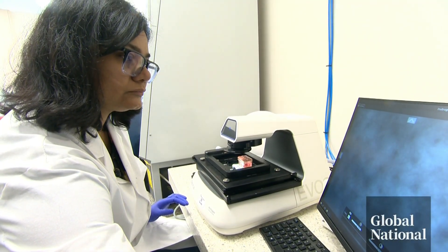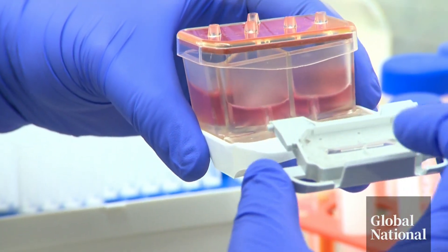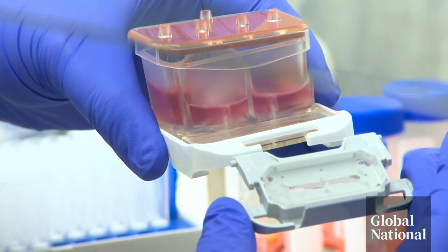Organ chip technology first saw the light of day around a decade ago. What's new with this approach is that every patient's tumor has its own tailored chip, so it's patient-specific and clinically relevant — and at the end, it's promising.